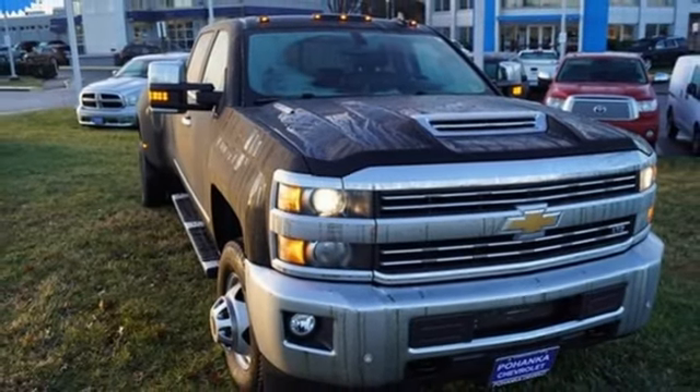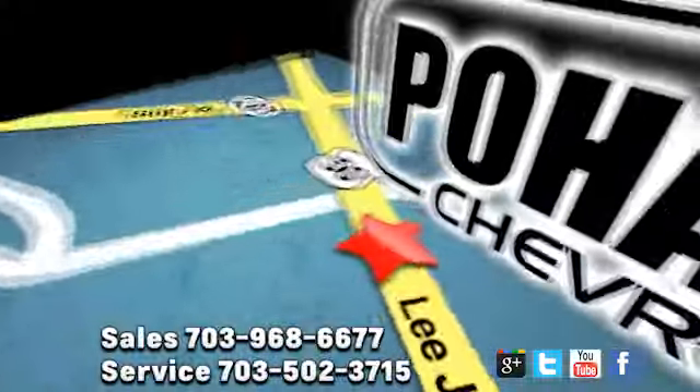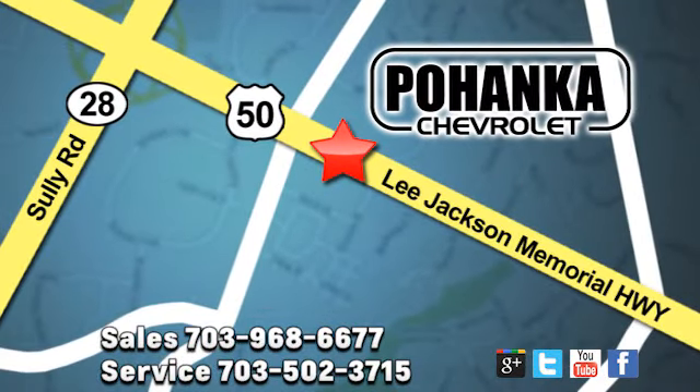Take it for a test drive today. Pohenka Chevrolet is a great place to buy a car. We're conveniently located at 13915 Lee Jackson Memorial Highway, Route 50 in Chantilly.